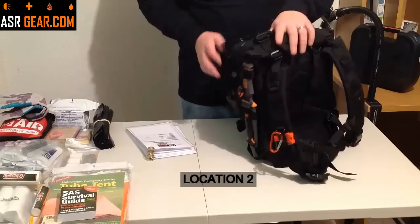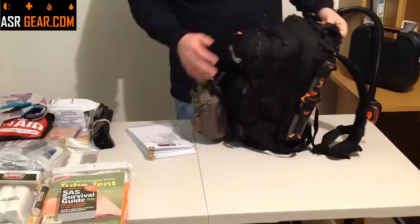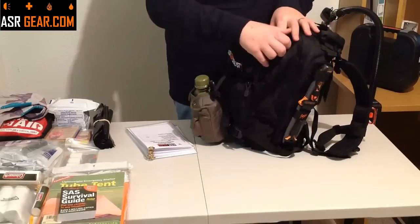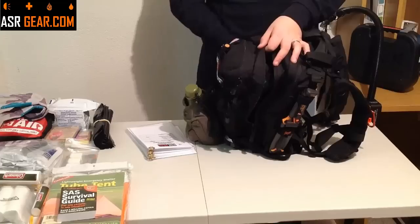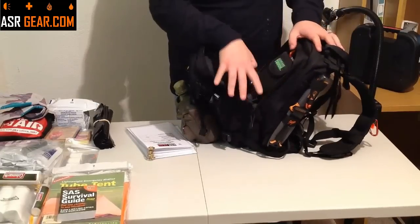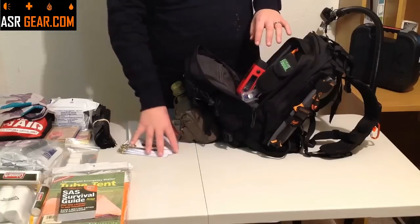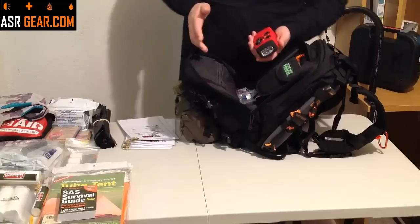We've got location one done. We're going to move on to location number two — located just behind location number one, it's the second biggest compartment. In here you're going to find our dynamo flashlight.